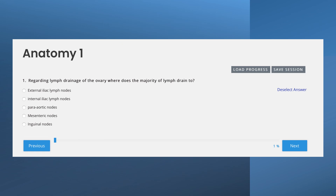Here is a sample question from the anatomy category: 'Regarding lymph drainage of the ovary — where does the majority of lymph drain to?' with five options: external iliac lymph nodes, internal iliac lymph nodes, para-aortic lymph nodes, mesenteric nodes, or inguinal lymph nodes. Once you've selected your answer, you're told immediately whether it is correct or incorrect — but the best part is that it comes with a detailed explanation.